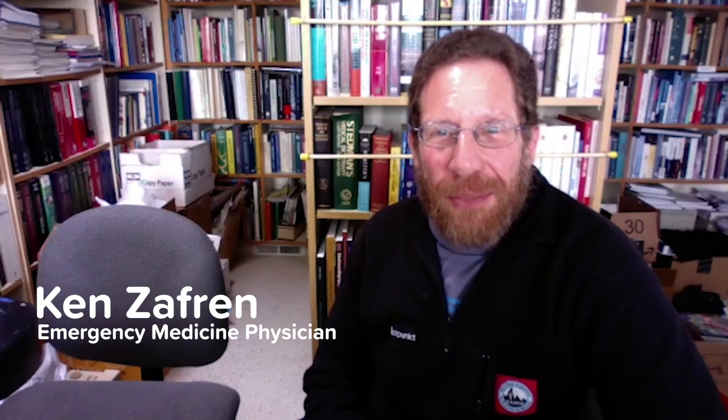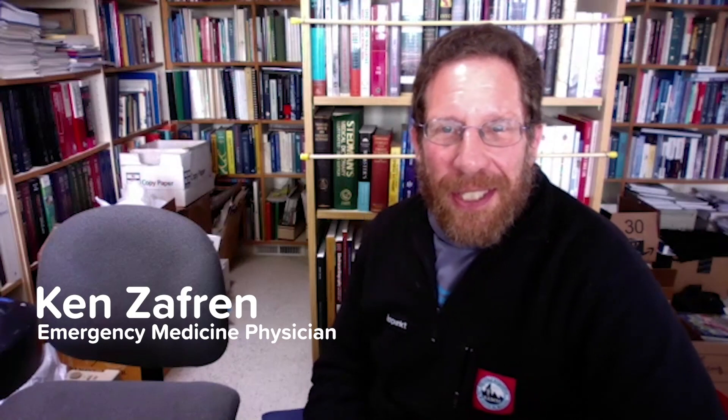My name is Ken Zaffron. I'm an emergency physician. I live in Anchorage, Alaska, but these days most of my clinical practice is at Stanford, where I go once a month and attend in the emergency department. I'm also the associate medical director of the Himalayan Rescue Association, and so I have some experience in high-altitude diseases.